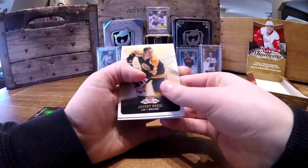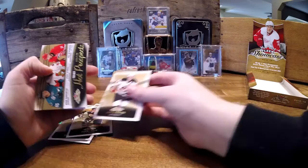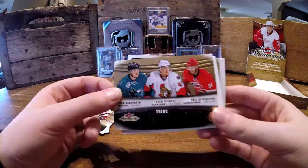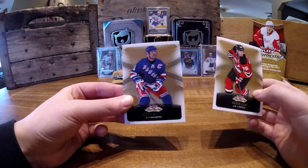Johnny Buck, I think it is. We got something here — Adam Henrik, base. We have a Trios Hot Prospects out of 598 out of 599, and I've never heard of any of these guys except for Ryan Dezingle. The back card is Patrick Elias and Marc Messier.